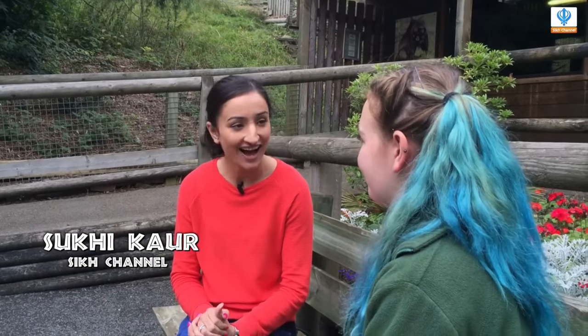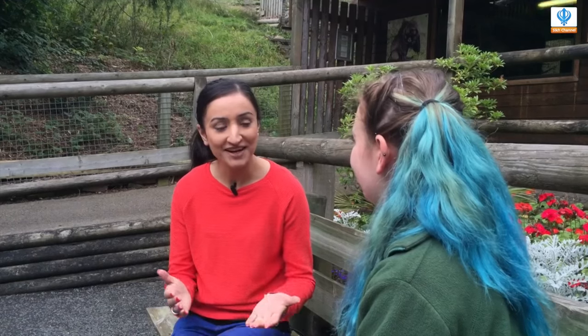Hi guys, I've been joined now by Jade, another zookeeper here at Dudley Zoo, and she's in charge of looking after the Gelada baboons. Hi, Jade. So Jade, what can you tell us about the Gelada baboons?